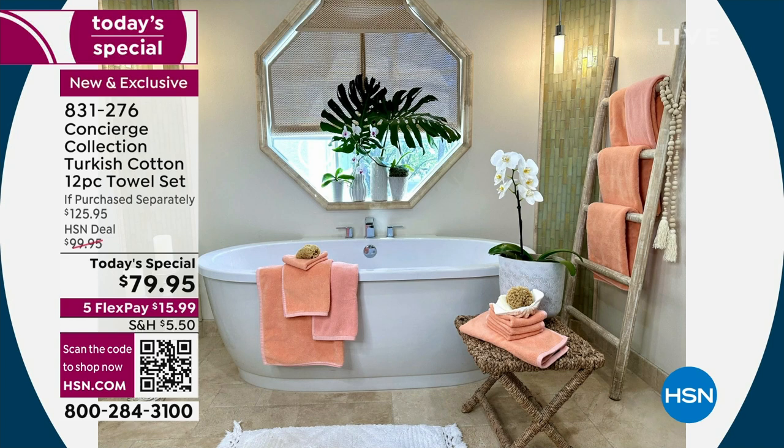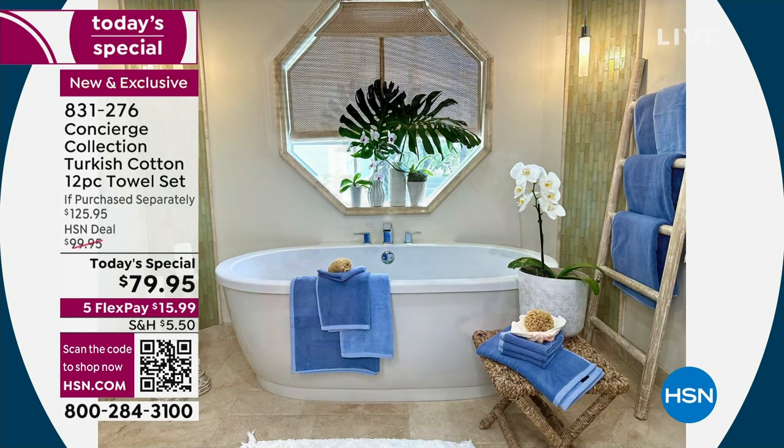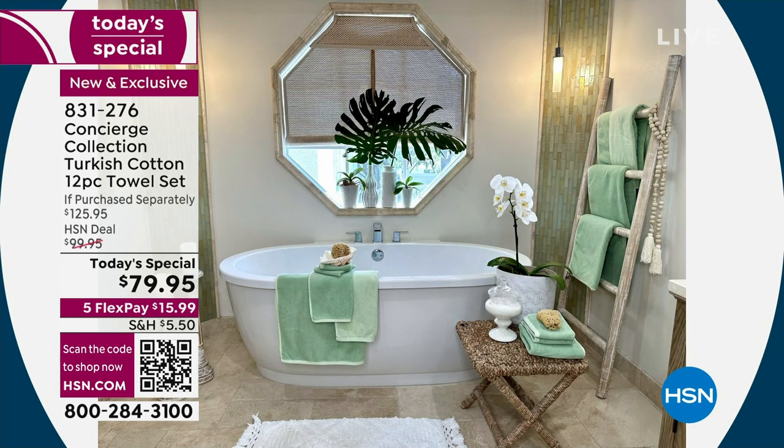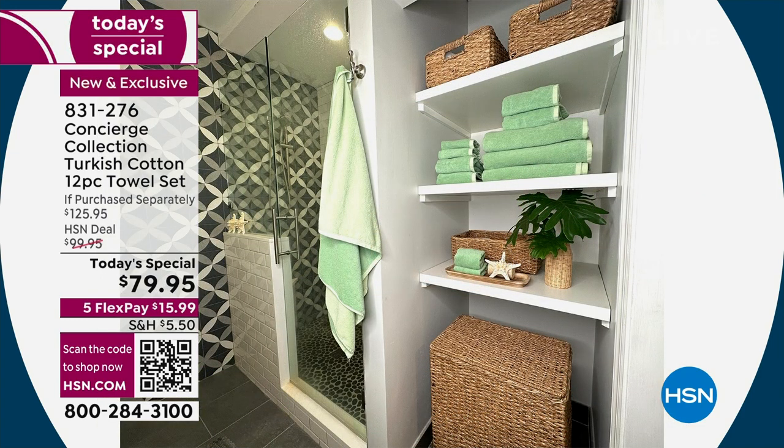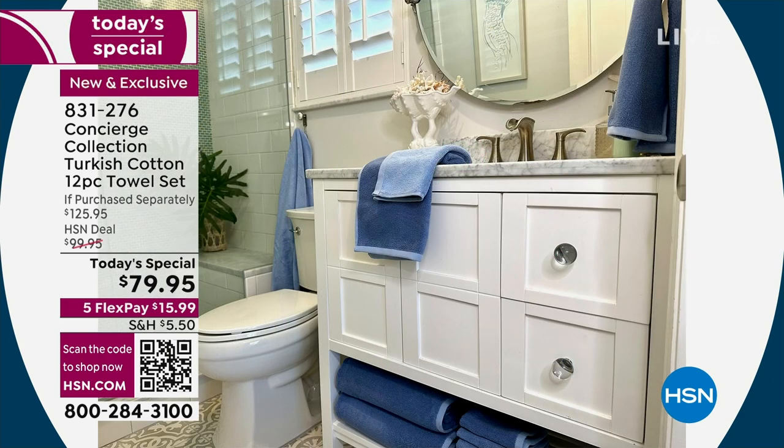My home is pretty neutral, and look at the difference just by changing the towel color — it really changes the entire space. I use both the fronts and backs so it's like you have two sets. You're getting four of each size. Notice how you can mix and match in the spaces you have at home — this bathroom is black, white, and gray, but the green brings in a little greenery from outside, just like summarizing and updating your home.